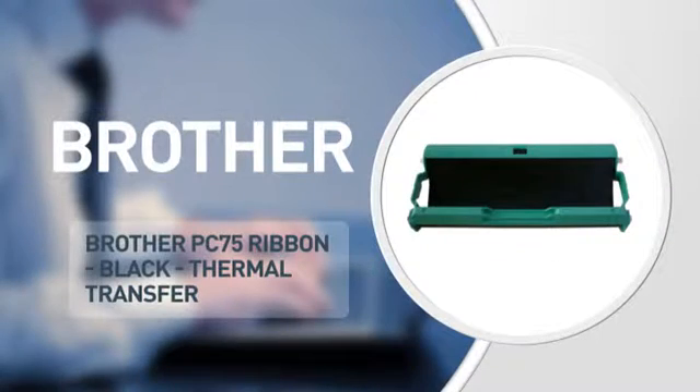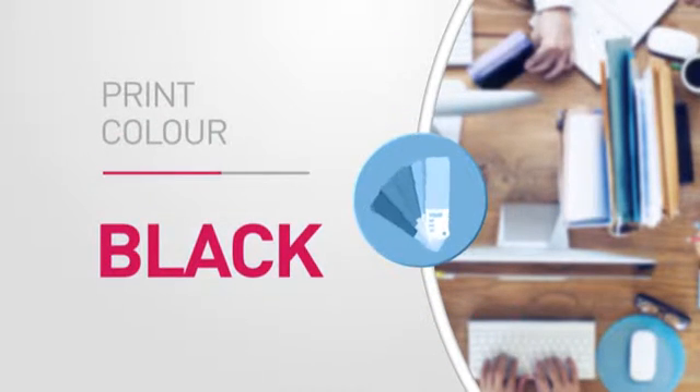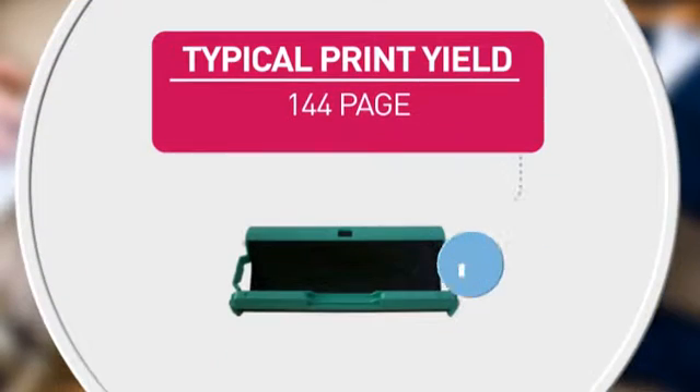A ribbon from Brother, featuring this product number and high-quality printing for accurate reproduction every time. Also featuring this page yield.